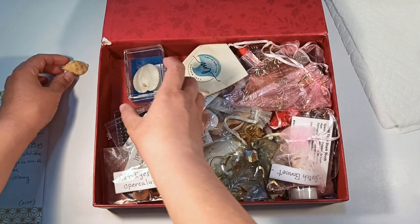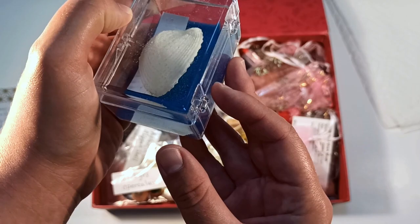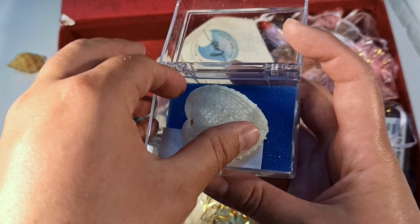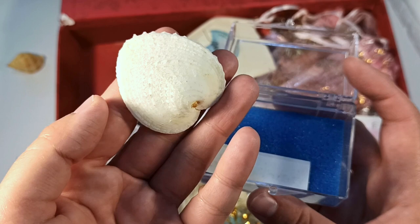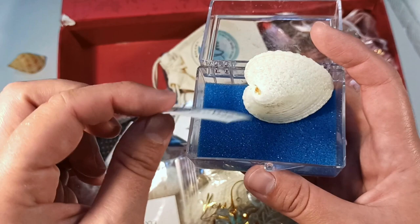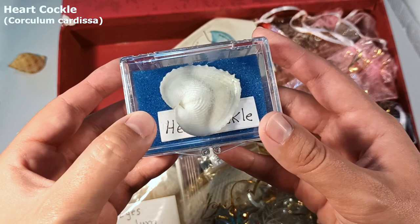This one looks amazing, it's in its own little box. Would you get a load of this thing? Would you get a load of the shape of this thing? It's like a spaceship kind of shape — I don't know how to explain it. This one is the heart cockle. I love that. Thank you for the pretty box. I don't have a display case yet for all of these — I'm actually going to go to Ikea this week to find something.